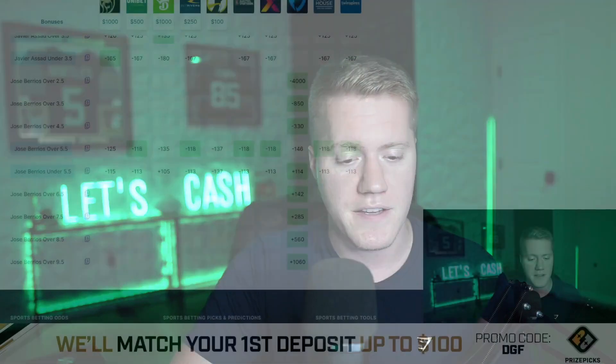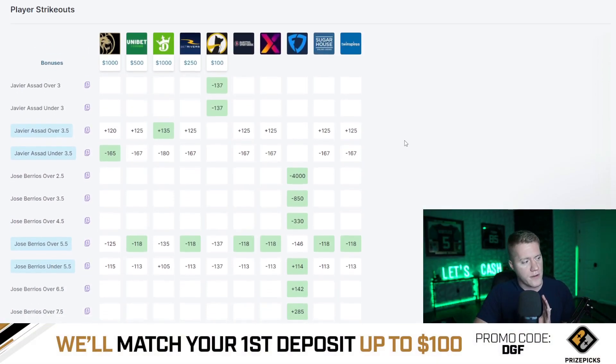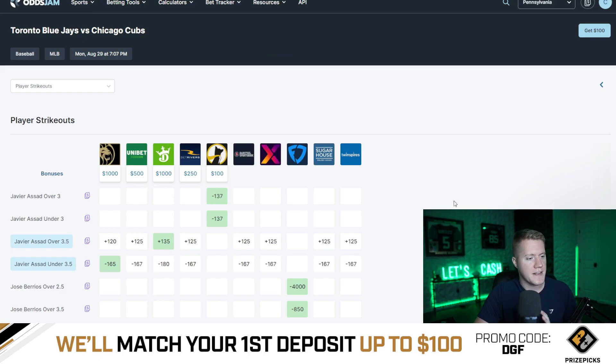I'm going to show you guys how to use it personally. Every single morning I wake up and identify the early value plays by logging on to OddsJam and looking at the specific sport I want to break down. In this case it's going to be MLB — head to the MLB tab, and then you get to hone in on a specific matchup. For this example we're taking a look at the Toronto Blue Jays and the Chicago Cubs.